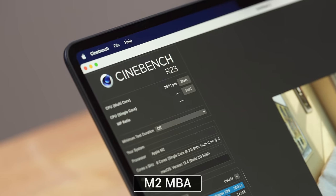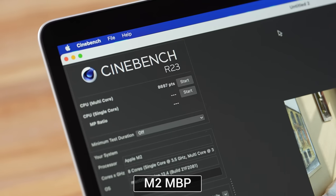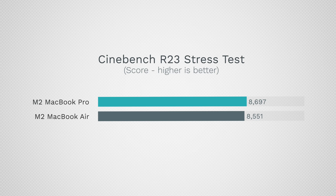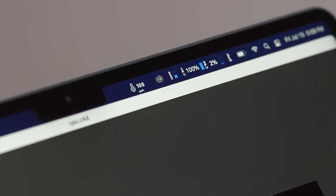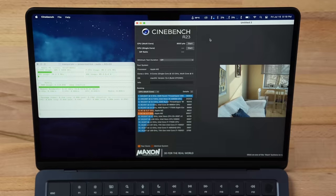We have our Cinebench score: 8,551 compared to our M2 MacBook Pro that scored 8,697 — a difference of only 1.7%, which is a lot less than I expected after seeing how fast it heated up and how hot it got. For those saying a teardown messes up the thermals — that result shows everything is working properly. But let's see what happens with an extended load and what happens with frequencies and wattage.